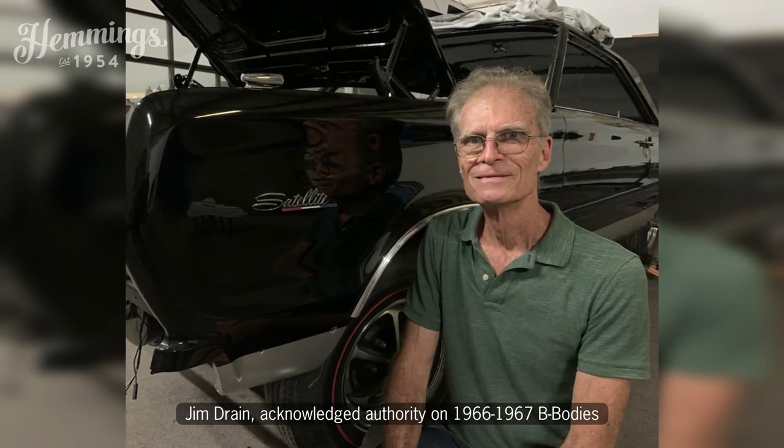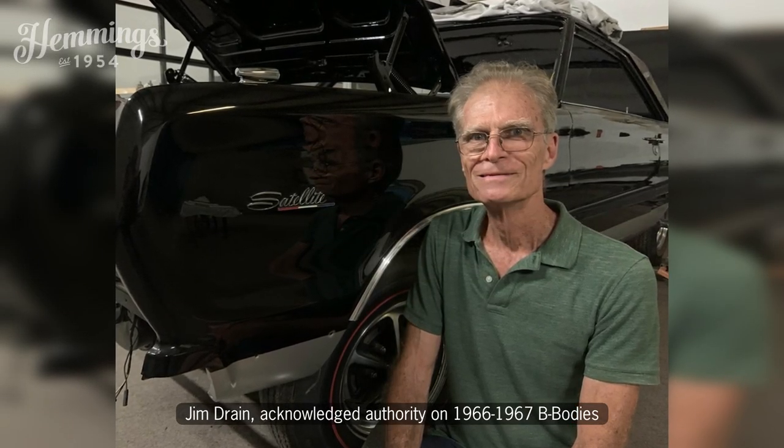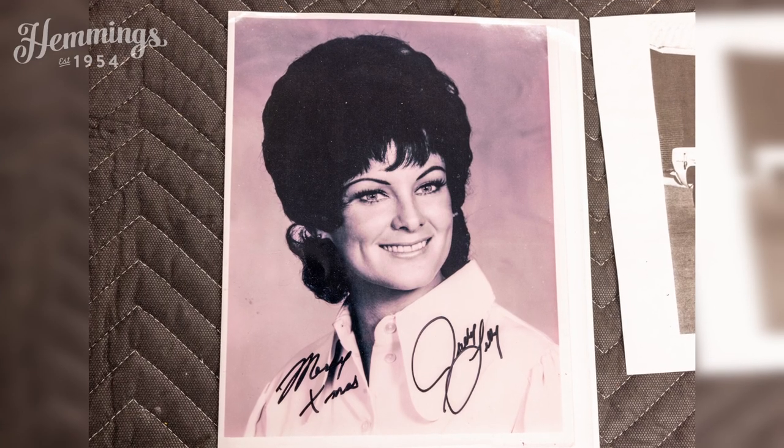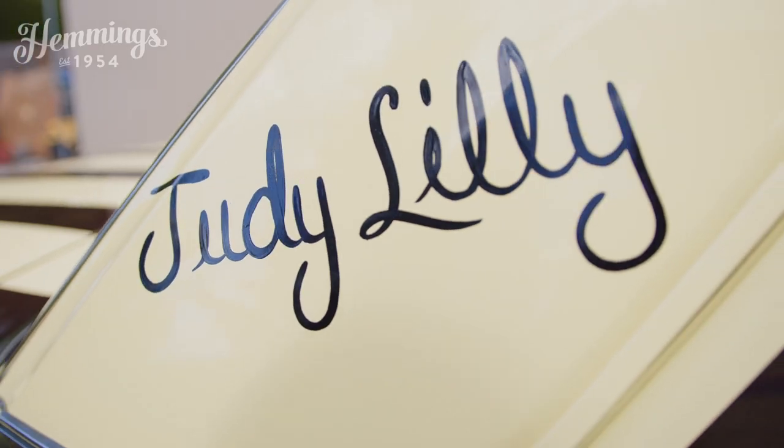I called my buddy Jim and said he had to hear about this car. So he went out to Santa Fe and picked the car up. One day he called me and said, 'Scott, have you ever heard of Judy Lilly?' I said no. He said he was sanding on the car, got through the first layer of paint, and there was this woman's name written on the C pillar.